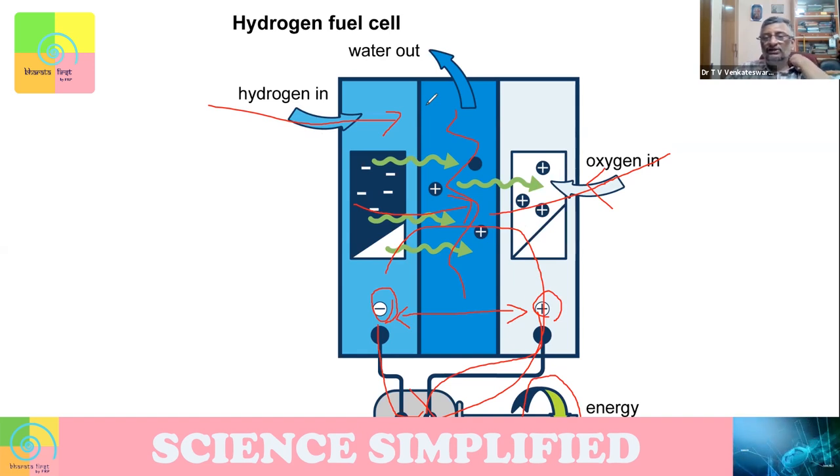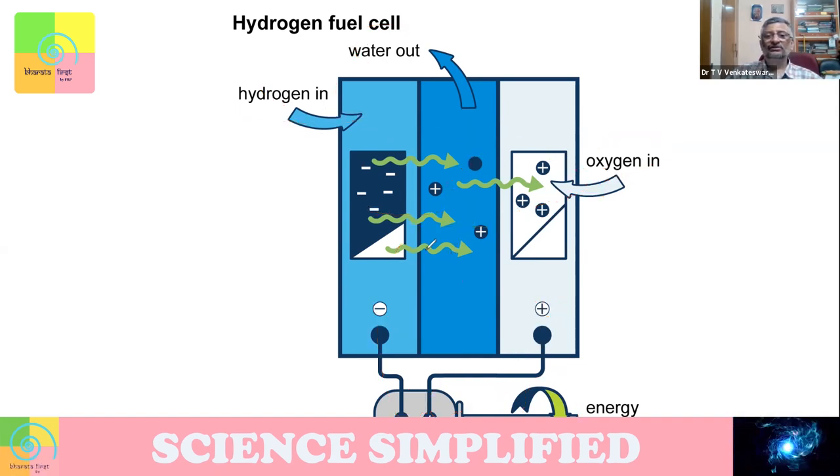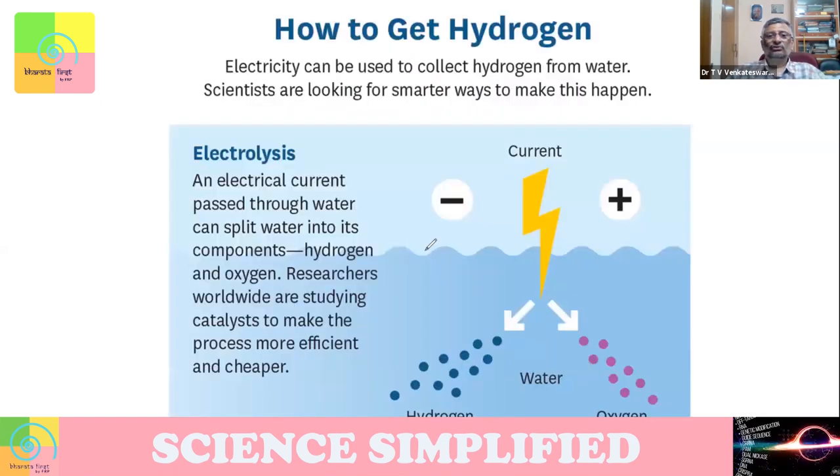What will be the pollutant coming out of this operation? It will be water. Hydrogen joins with oxygen and produces water. Water is not unsafe. So there's no pollution problem. The important issue is: how do you get hydrogen? That is where the catch is.